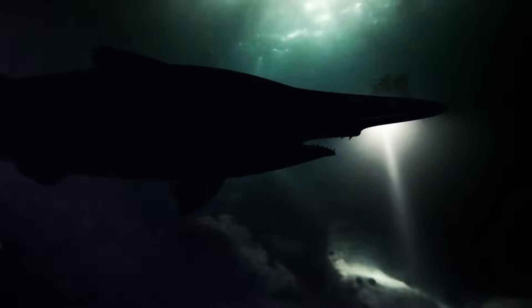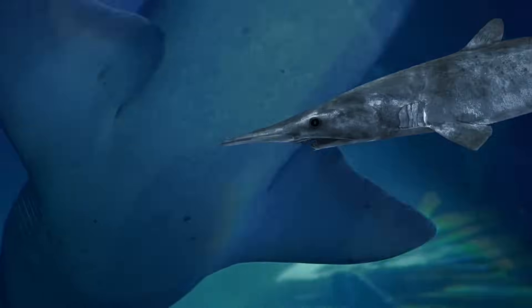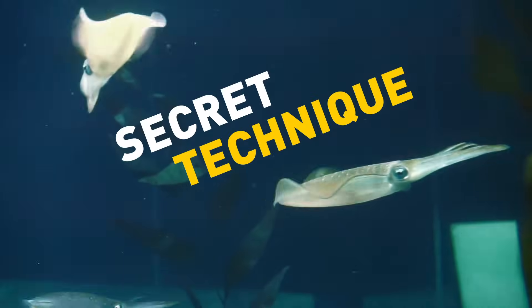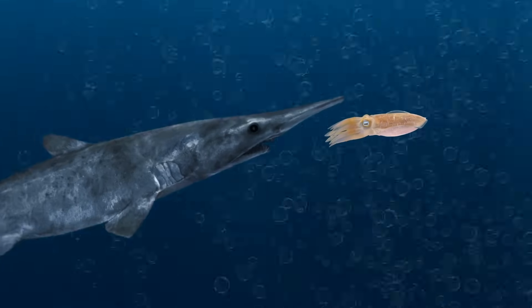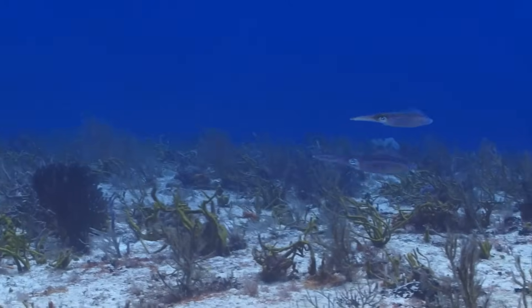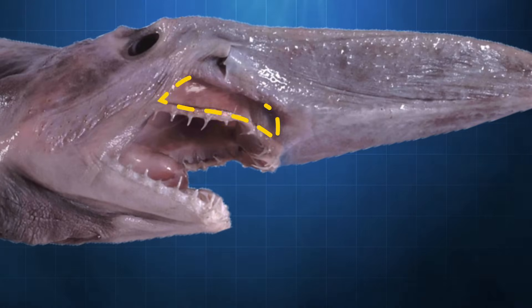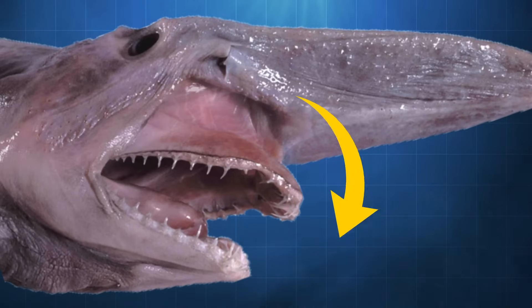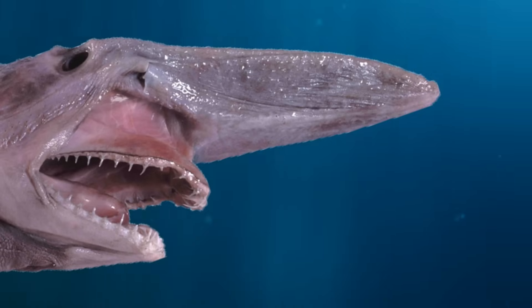The goblin shark isn't as fast as its relatives, but it's way more sneaky. It has a secret squid-catching technique. The shark swims behind the squid, getting closer and closer. But the squid isn't slowing down. Then the goblin shark opens its mouth — its jaw is attached to folds of skin that mean it can literally throw its jaw out of its mouth. And with sharp teeth, that extra reach helps it grab its lunch, popping its jaw back in when the meal is over.